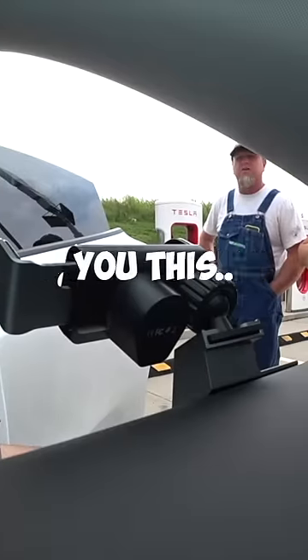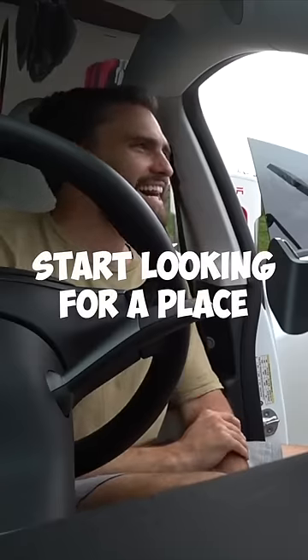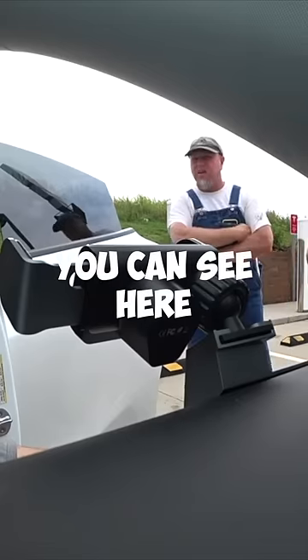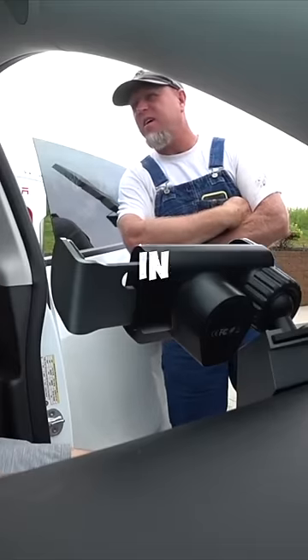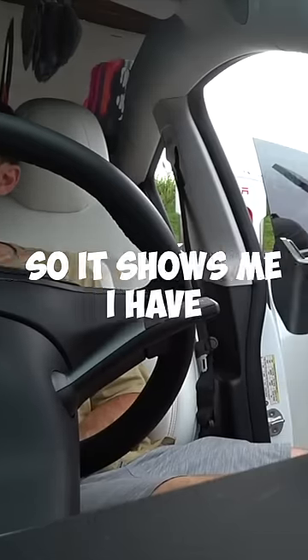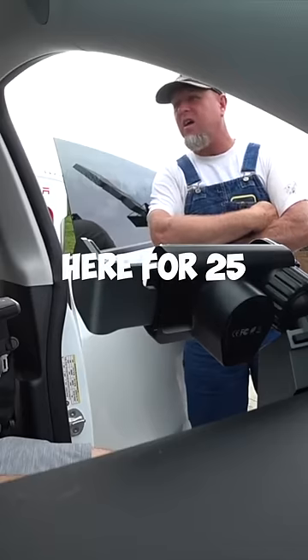Do you start panicking when you start looking for a place to charge? No, because it tells you exactly where it's going. You can see here it says supercharger in Rola and then a supercharger in Collinsville. So it shows me I have to charge here for 25 minutes, here for 15, here for 25.